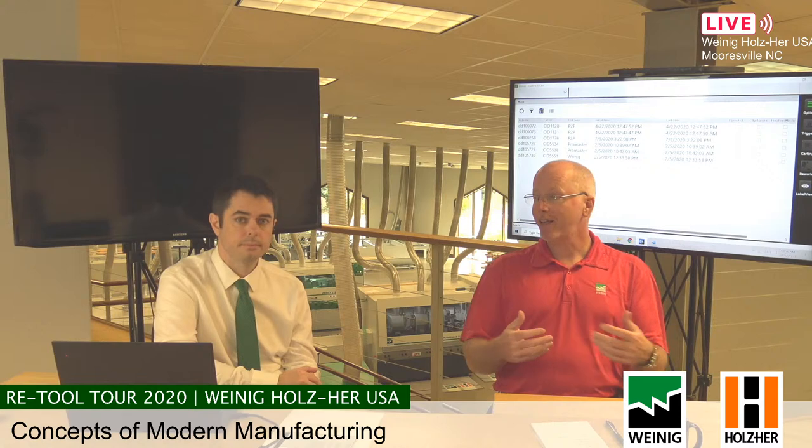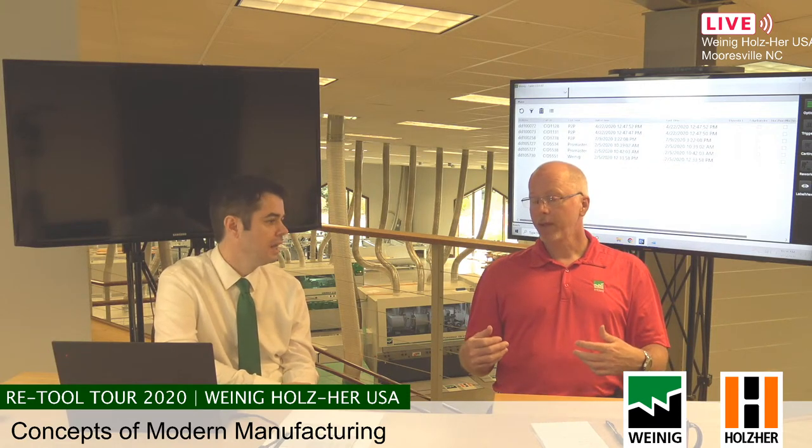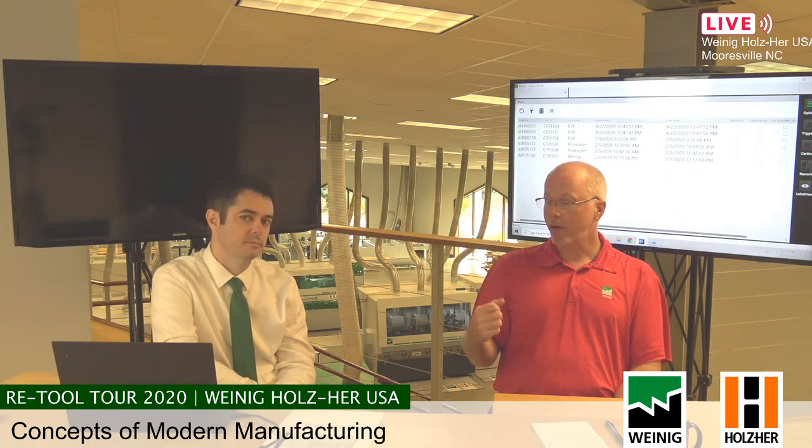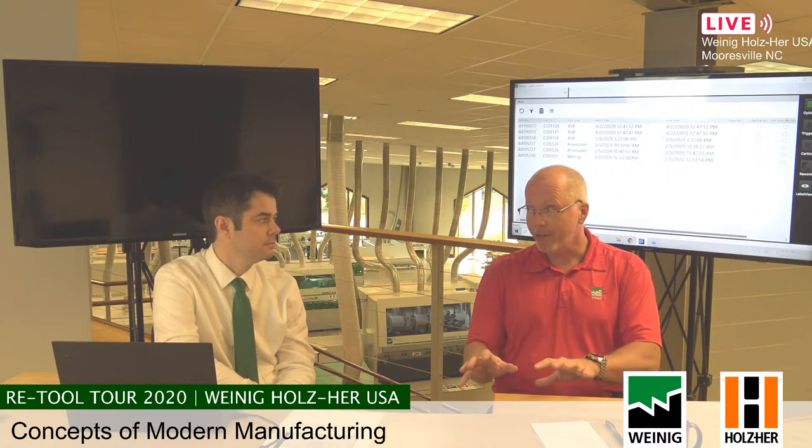The system understands the yield loss on the crosscut saw and factors that into the RIP saw per species per thickness. A custom door shop typically runs multiple species, and not all species have the same crosscut yield — this takes that into account automatically based on lifecycle and history. It will know what you average in cherry versus maple and factor that into your RIP saw. You do one import at the RIP saw, and the line takes care of the rest. The only thing the operator with the crayon is doing is marking out what's not a cabinet door part.